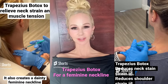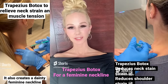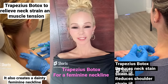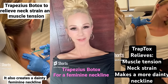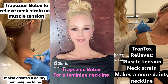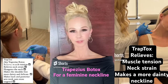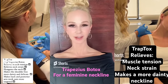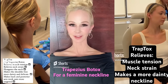I just did trapezius Botox about three weeks ago and it just kicked in to full effect. I did about 30 units per side along my trapezius muscle. I did it because I get a lot of neck and shoulder strain from operating heavy lasers all day, doing surgery and injections all day. It also gives a beautiful feminizing effect, elongates the neck, and creates a very feminine shoulder line.